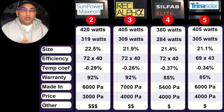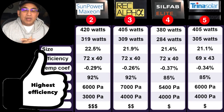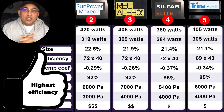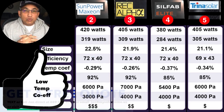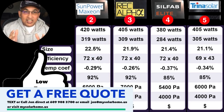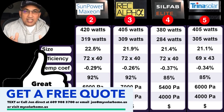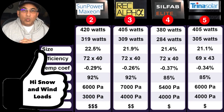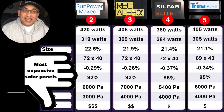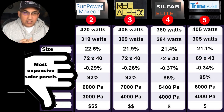At number 2, the SunPower Maxeon 420W panel. The Maxeon series are SunPower's more efficient panels, with an efficiency of 22.5% and a temperature coefficient of minus 0.29% — slightly higher than the REC's 0.26%. They offer a 92% energy guarantee after 25 years. The Maxeon has a snow load of about 6,000 Pascals (~25 inches) and a wind load of about 155 miles per hour. It is the most expensive panel in the market today, even more expensive than the REC panels.